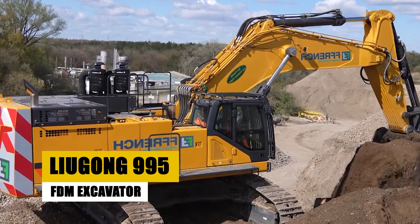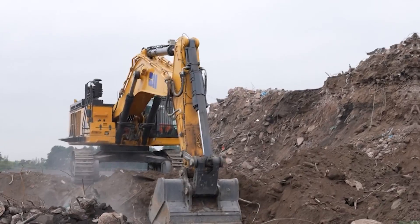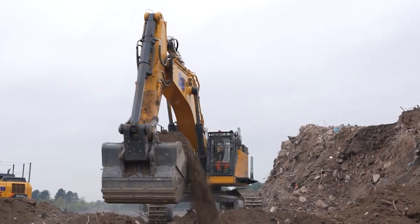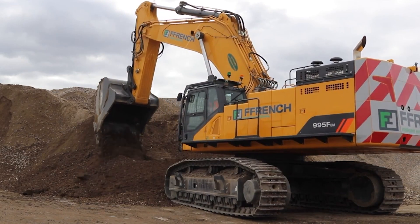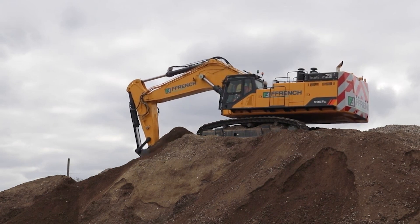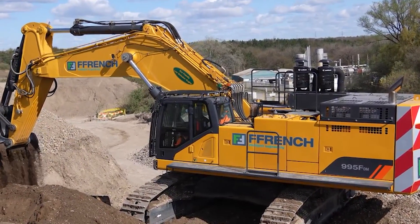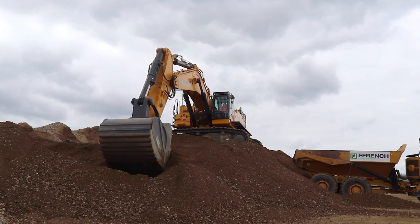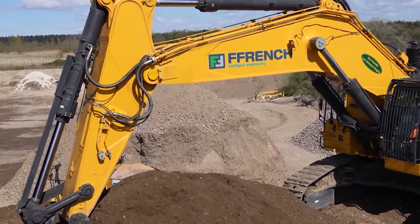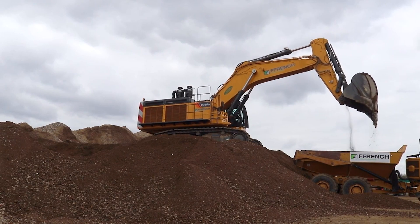The DX-800LC Crawler Excavator — an epitome of endurance and efficiency. Known for its fuel-efficient performance, this excavator is a workhorse in the truest sense. Its design facilitates non-stop operation, making it an invaluable asset in construction and excavation. Observe its precise and tireless digging, showcasing its significant impact on building and construction efficiency. The 995FDM combines modern technology with robust design, ensuring it stands up to the most demanding tasks. Its operational prowess in the field is a testament to its superior engineering and design.